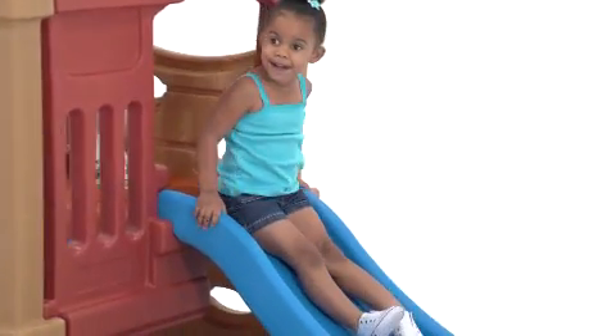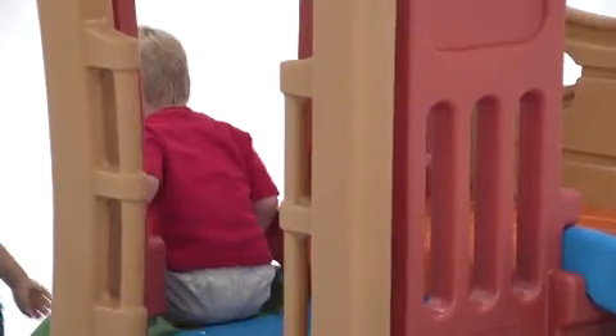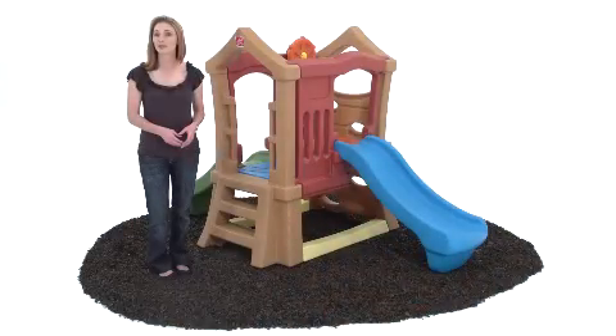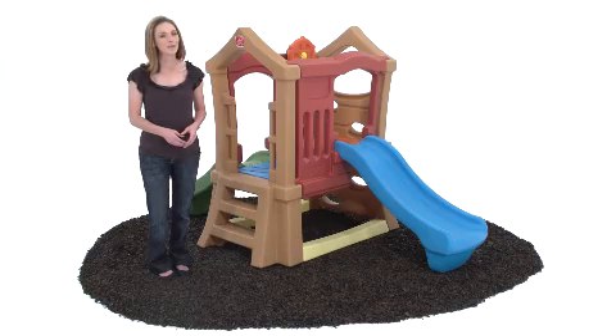The Play Up Double Slide Climber pleases parents too with a modern upscale look that blends well with landscaping and outdoor decor. It looks so nice, you'll want to leave it out year-round. The all-weather materials wipe clean in seconds.